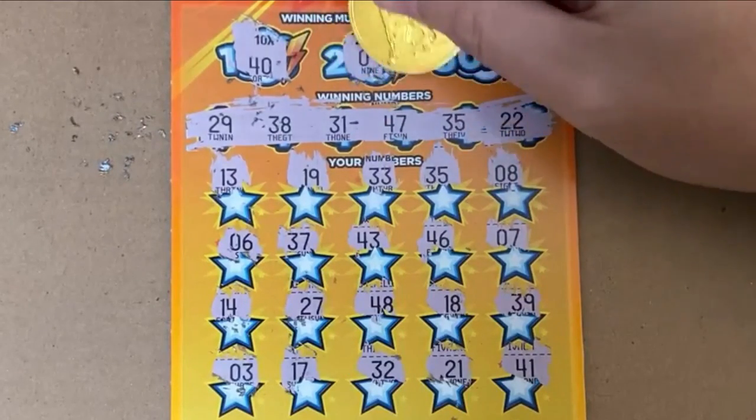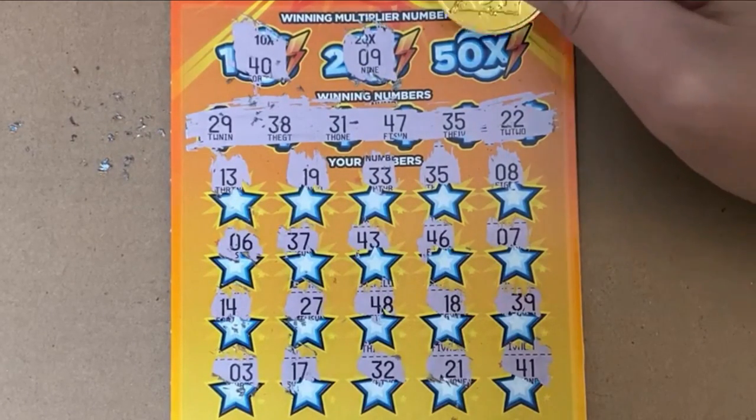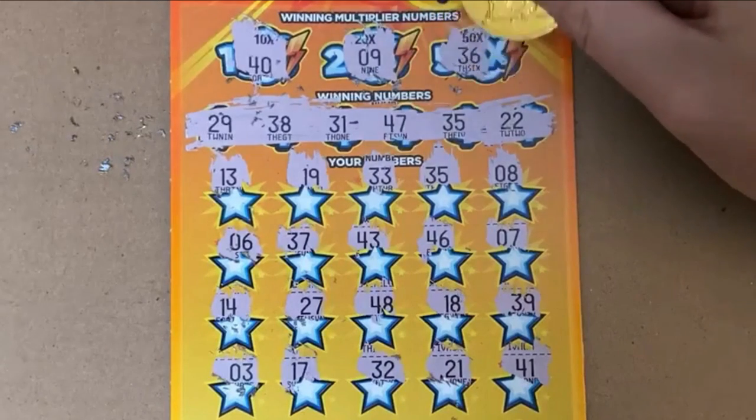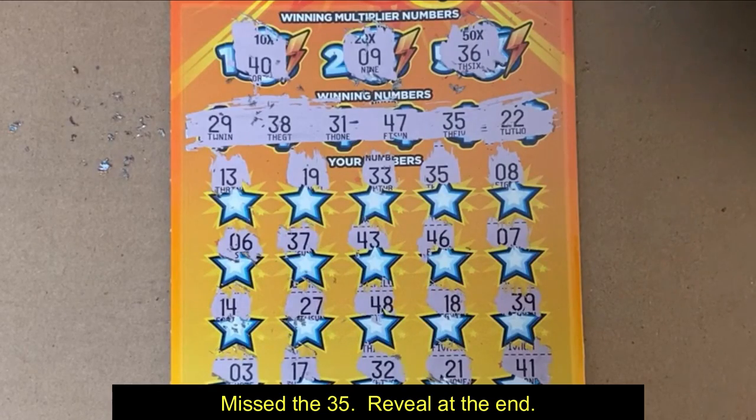On the 20x position we got a 9 — do we see a 9? We do not; we had an 8 and a 7, so that's fine. It all comes down to the 50x — 36... we had 35, 37, 46, and that was it. No match on Cash in a Flash — no cash for us.